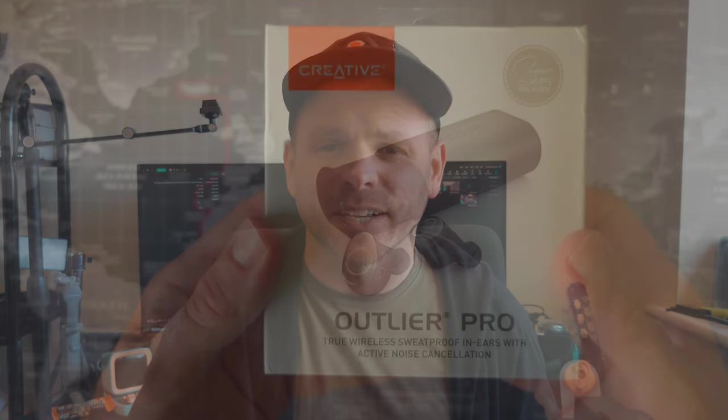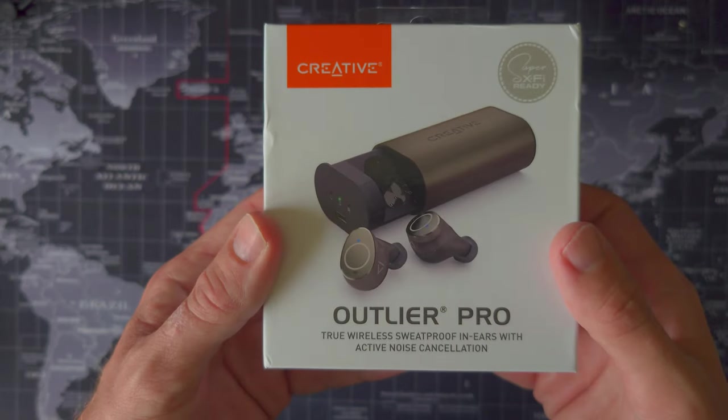You can see why this package is very attractive, especially at that £43 price point. Today we'll look at the unboxing experience, ergonomics and fit, audio quality, active noise cancellation, call quality, and a closer look at the Creative app. Without further ado, let's dive into the unboxing.